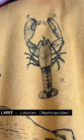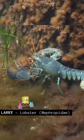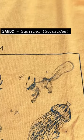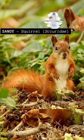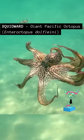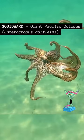There's Larry the Lobster holding weights, and he is a marine lobster species. Next up is Sandy the Squirrel with her helmet, and she is a land-dwelling squirrel. Most surprising of all is Squidward — he's not a squid. He's actually a giant Pacific octopus.